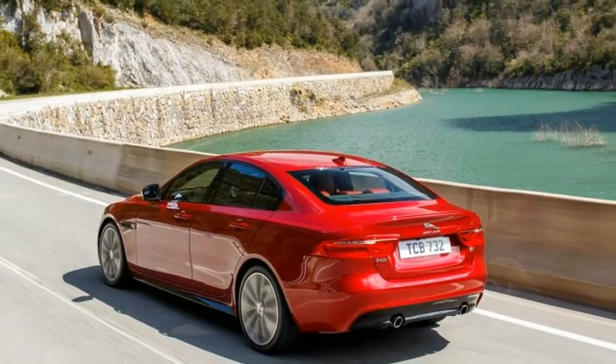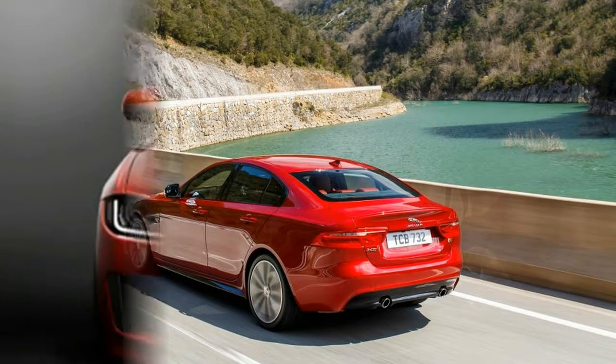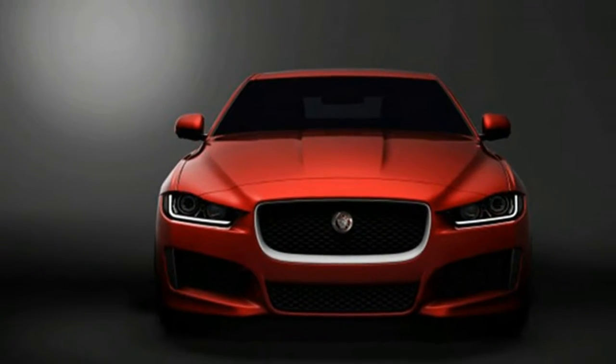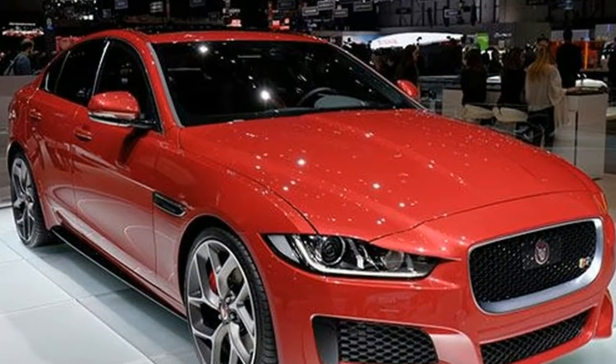The XE still comes with an 8-speed automatic transmission, like all others in the U.S., and buyers must choose between rear-wheel drive or, for $2,500 extra, all-wheel drive.